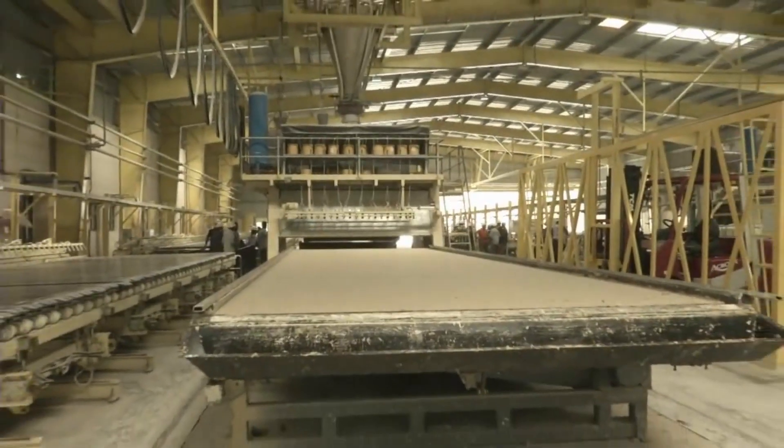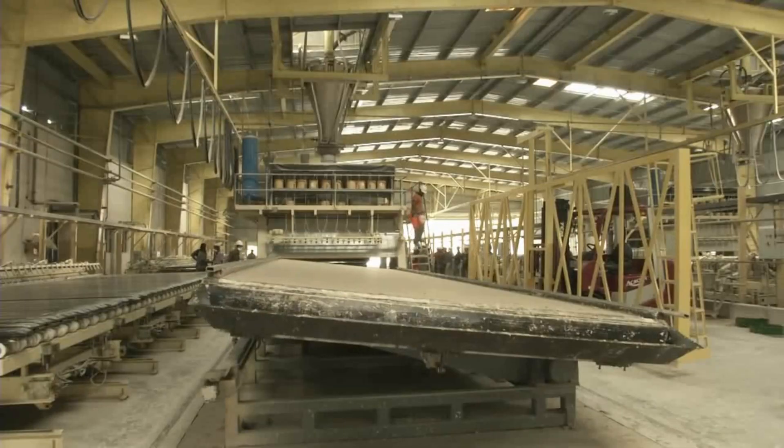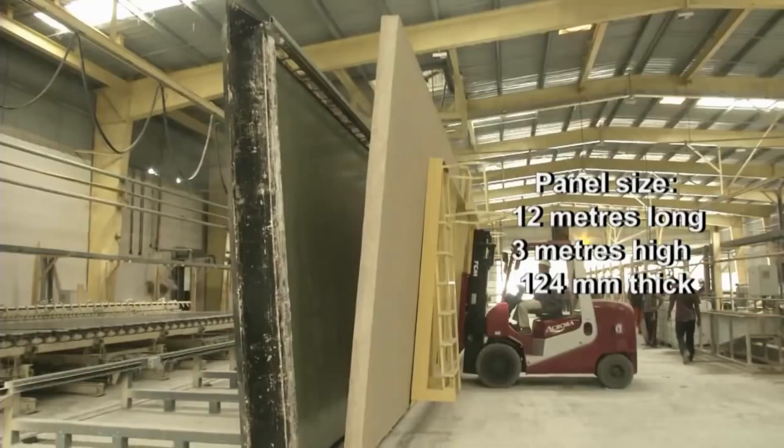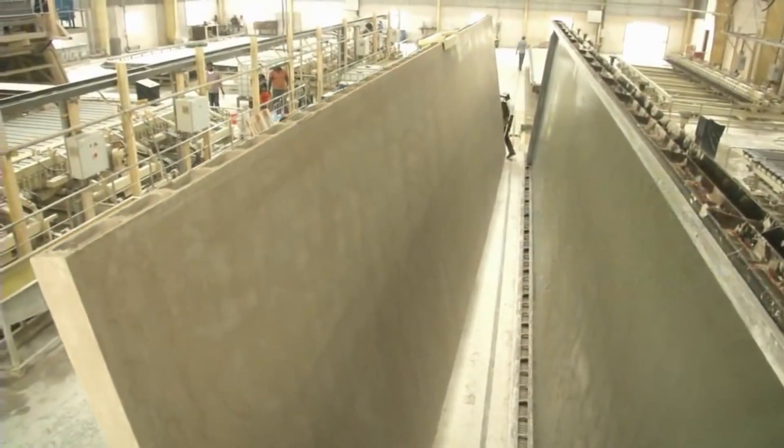After setting, which takes 25 minutes, the plugs are withdrawn and the casting table is rotated. In its vertical position, the panel is taken out for drying by means of a special forklift.